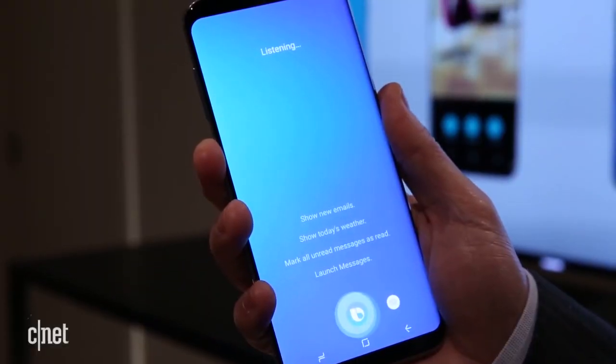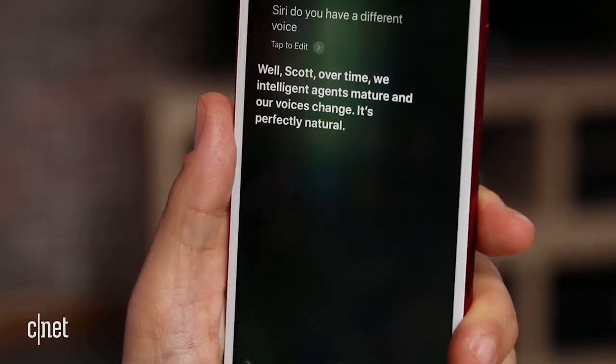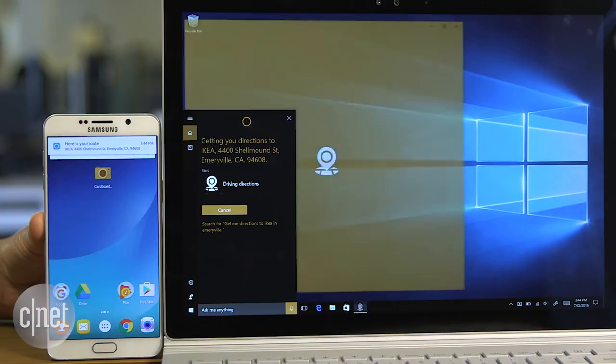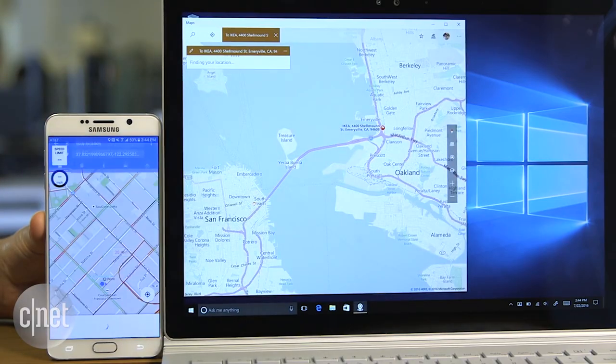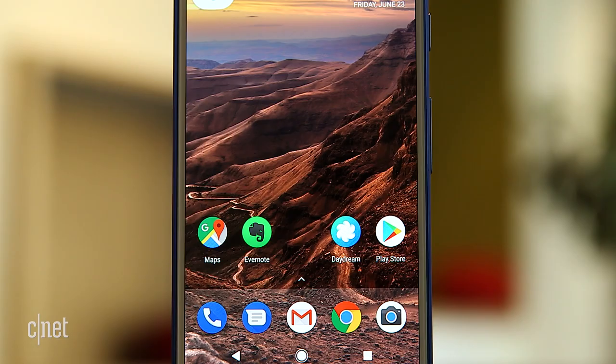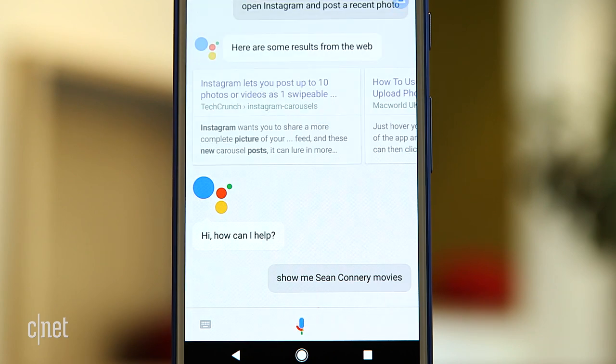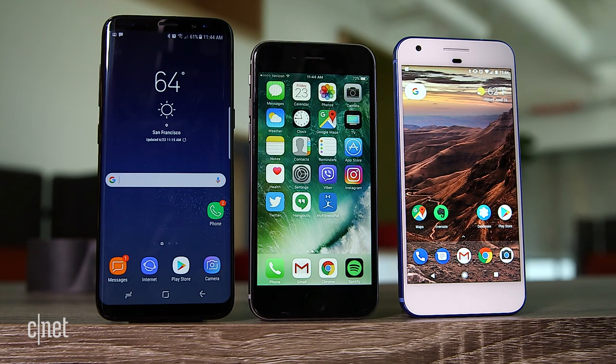Bixby Voice is entering a crowded field of voice assistants. There's Siri with her updated smarts in iOS 11, Cortana that works across mobile and desktop with Windows 10, Amazon's Alexa on phones like the HTC U11, and of course the Google Assistant. Samsung said that Bixby is not supposed to replace the Google Assistant, and in fact you can use both side by side on the S8.